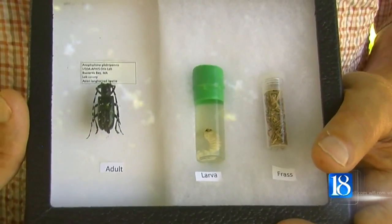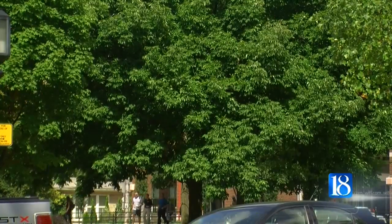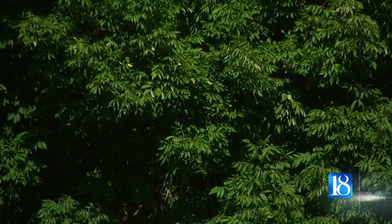Originally sighted in New York, they have since spread to other states, including Ohio and Illinois. They haven't been spotted in Indiana, but it may only be a matter of time.